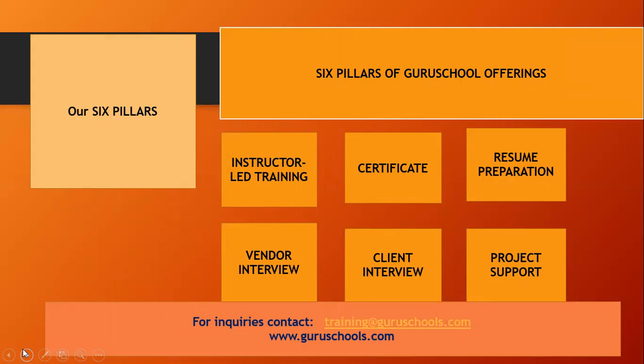In order to make yourself fit in the job market, you have to prepare your resume professionally — so we have resume preparation. Then we have vendor interview preparation, where Guru Schools will help you prepare. Then we have the client interview, where Guru Schools supports you in preparing for client interviews as well.